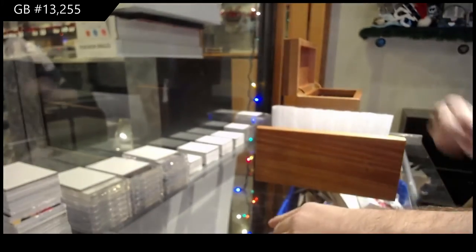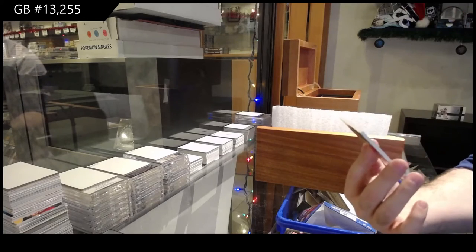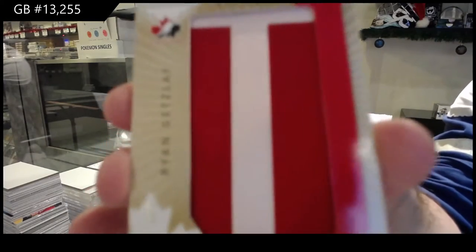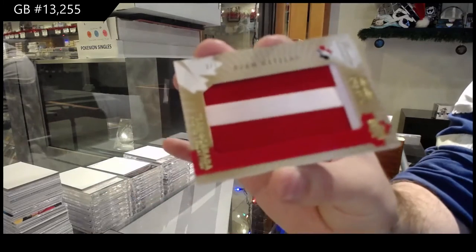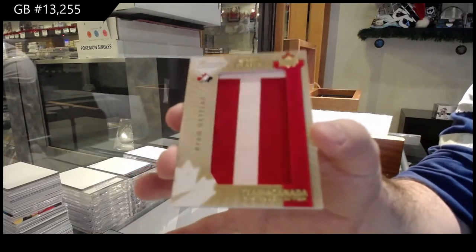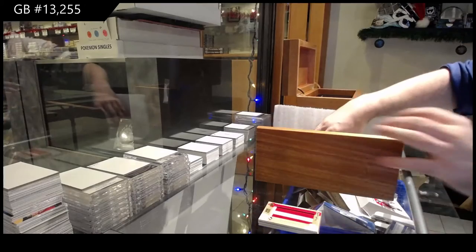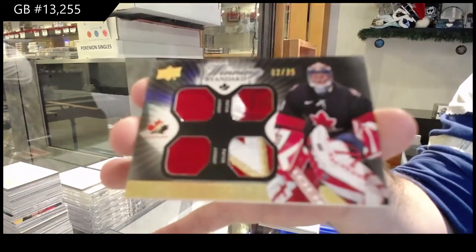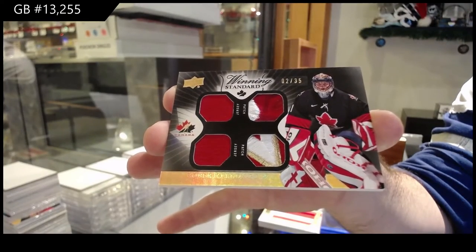Number 35 — oh sick, a nameplate number to seven, Ryan Getzlaff. Nameplate number to seven, Ryan Getzlaff. That's pretty slick. Number to 35, dual patch, dual jersey of Luongo. Beautiful patch on the bottom there, one off his jersey number.